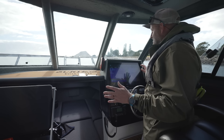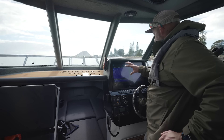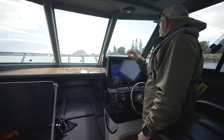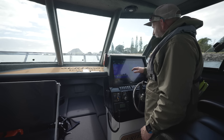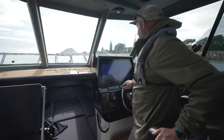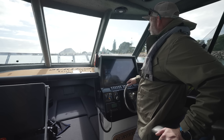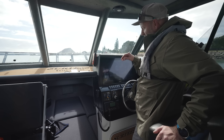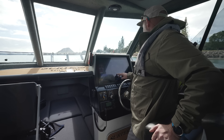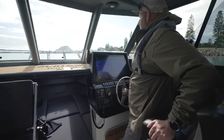Our helm station is an absolute work of art. We've got the Garmin 8422 22-inch multi-function display showing our traditional sonar image and chart as we exit the harbour. We can control everything from our Fusion marine entertainment system through our digital switching - our Narva lights, live bait tanks, bilge pumps, and we can go right through into radar mode, night mode, game fishing mode, all at the touch of a button.